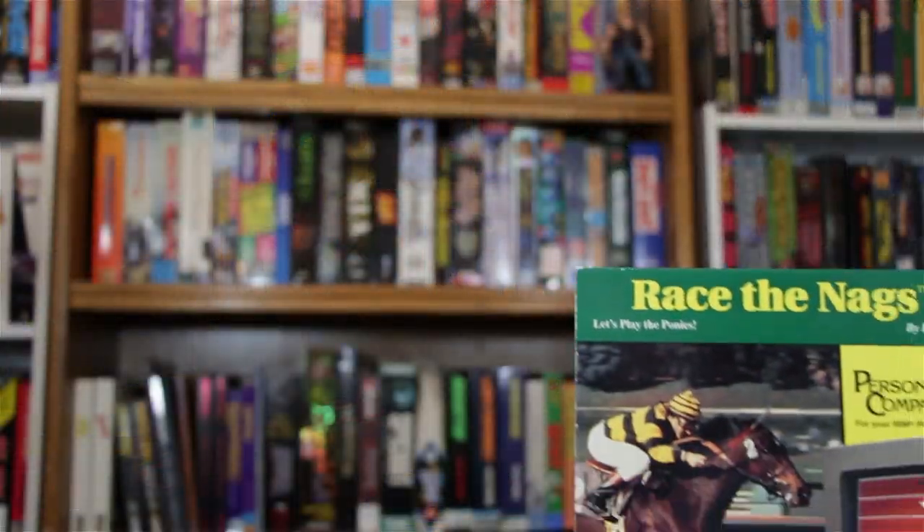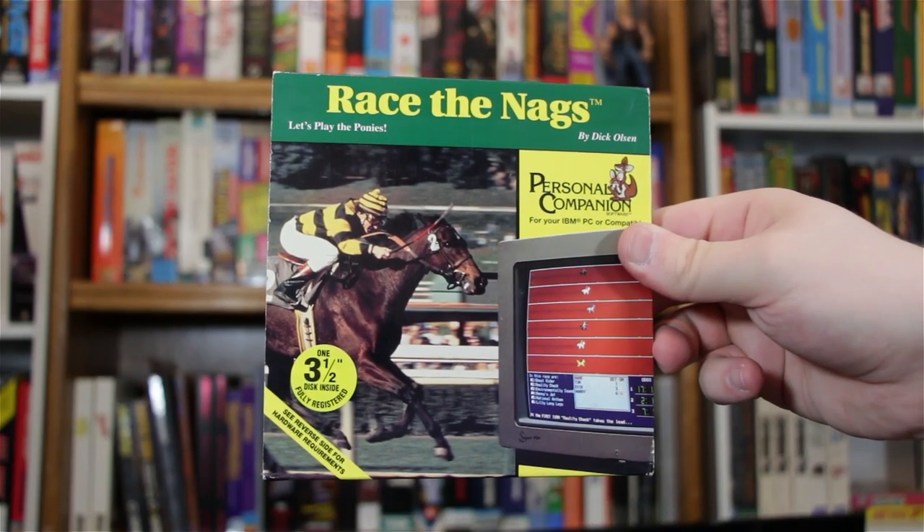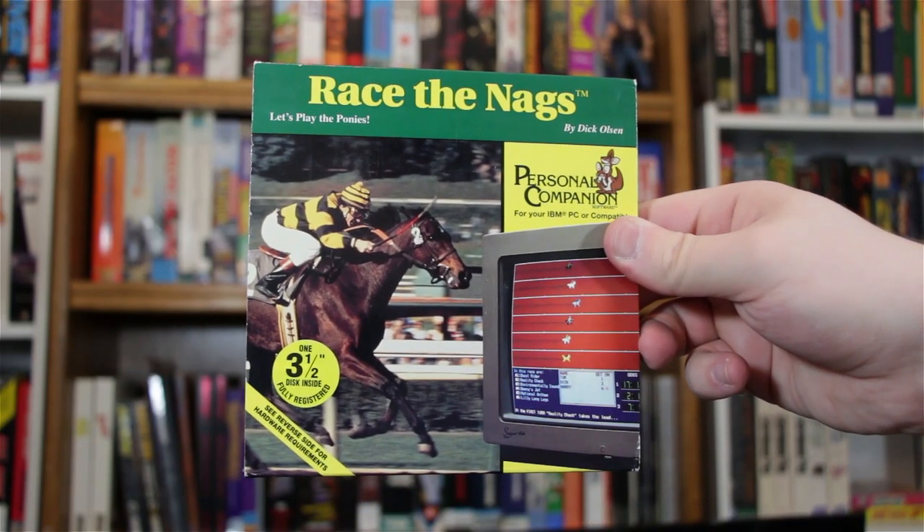Hey! Yes? It's time to race the nags! The nags? The nags! It's Nag Racing Time, developed by Richard A. Olsen and distributed by SoftSource, Inc. in 1992.